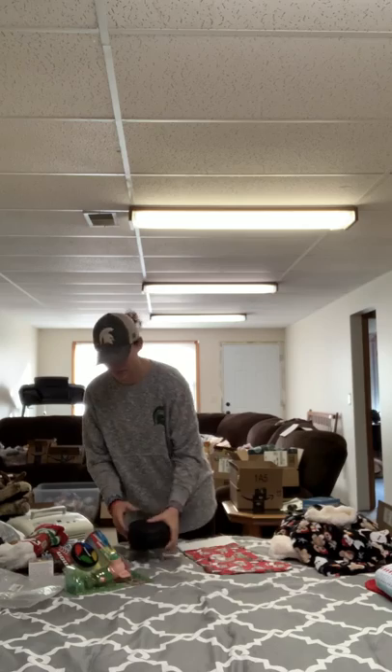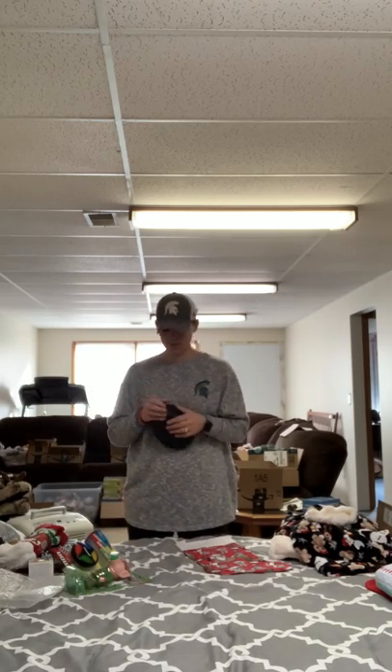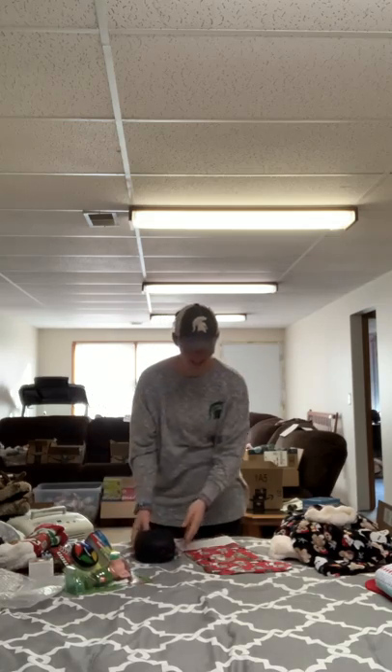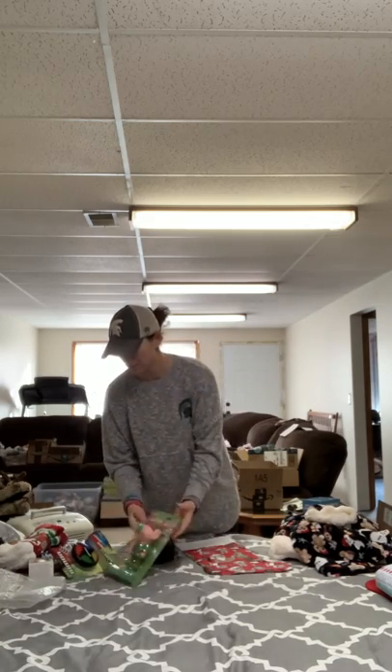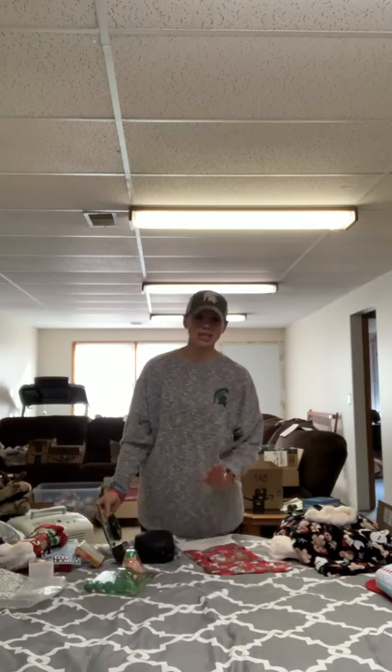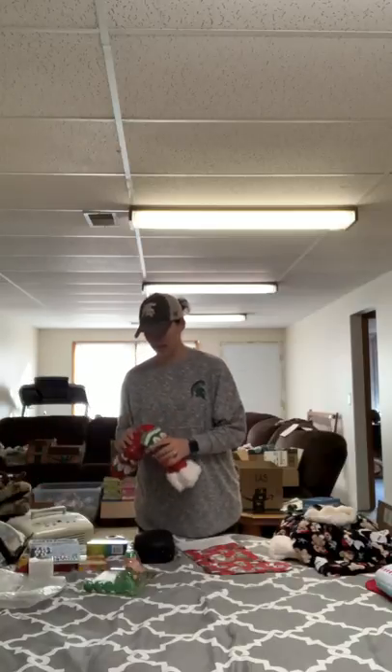So thank you guys so much for helping out with that because these are like one of the coolest items for the teens. That will go in there. This might actually be like a swag bag item this year because last year we kind of had to attach it and it was kind of weird and mangled and looked kind of funny, but it served its purpose and the kids loved them.